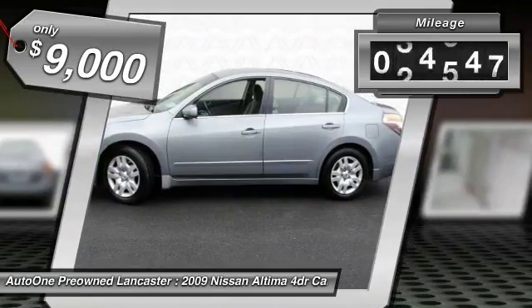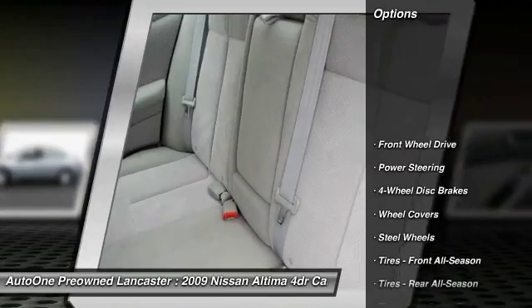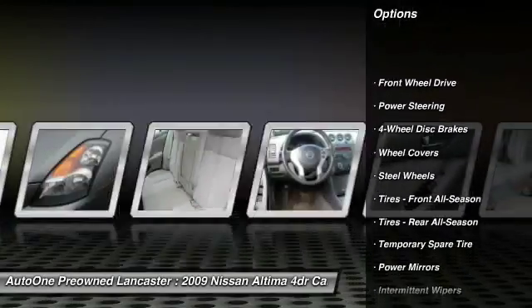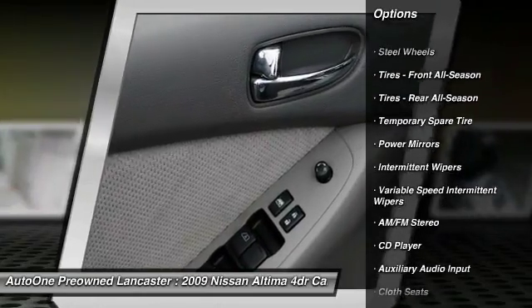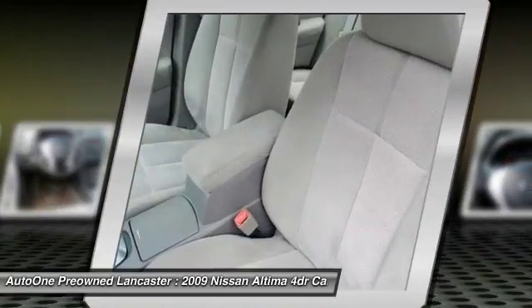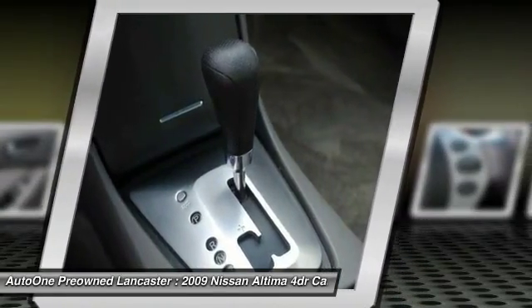This vehicle has less than 90,000 miles. Here are some of this vehicle's great options: anti-lock braking system, keyless entry, driver airbag, adjustable steering wheel, power steering, four-wheel disc brakes, cruise control, keyless start, AM FM stereo radio, FWD.